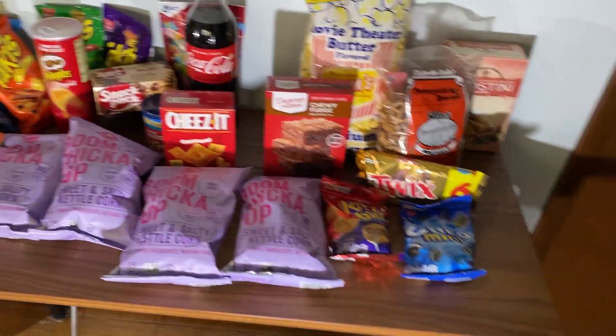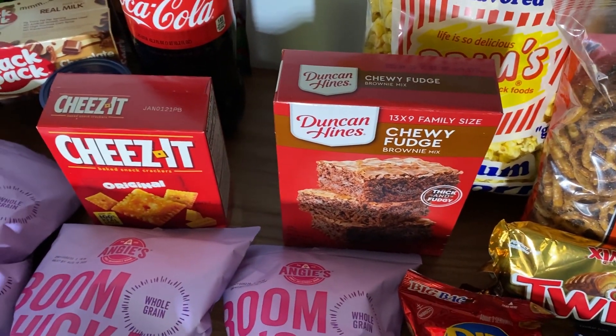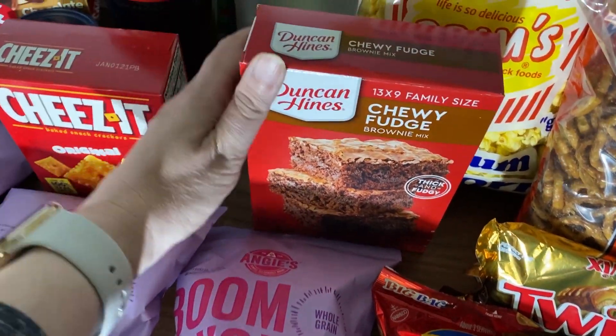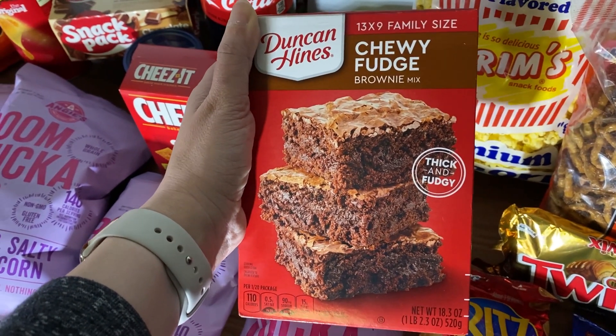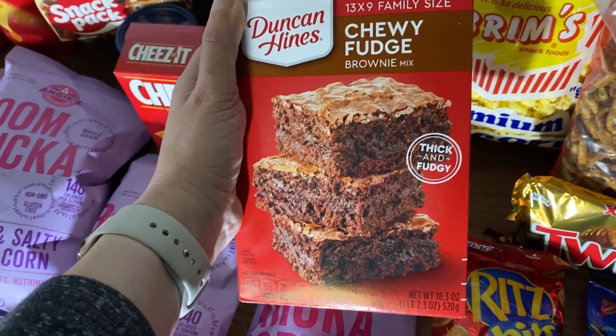My favorite brownie mix is Duncan Hines, and for the last few months I've seen they've had this chewy fudge brownie mix for only $1, where usually I see it at the grocery store for $1.59 to $2. So getting it for $1 is really nice.